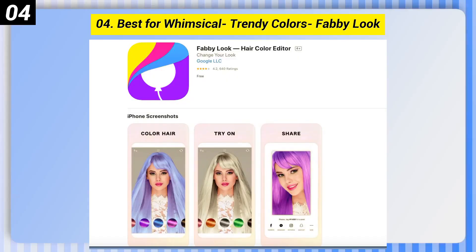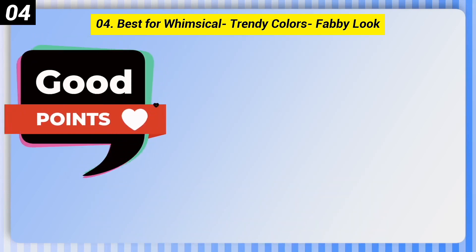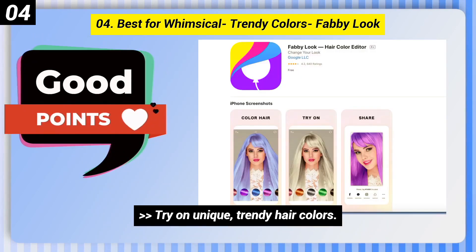Number 4: Best for Whimsical, Trendy Colors — Fabby Look. Here are some good points of this one: Try on unique, trendy hair colors. Experiment with color in real time. Try on color in videos as well as photos.